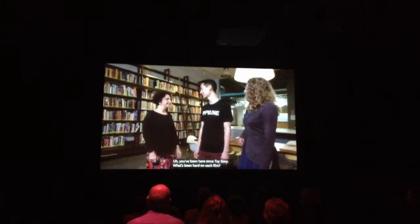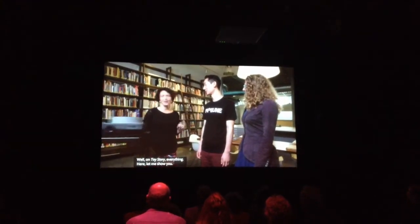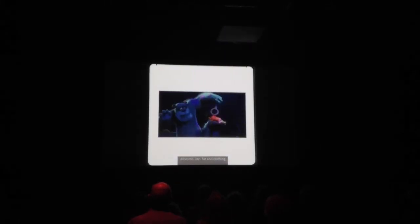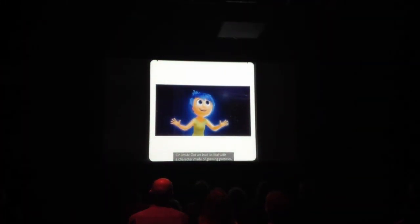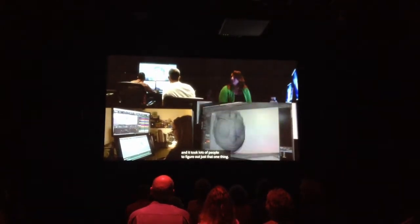You've been here since Toy Story — what's been hard on each film? On Toy Story, we were inventing the entire process from scratch. Monsters Incorporated: fur and clothing. On Cars: reflective metal surfaces. On every new film there's a new technical challenge. On Inside Out, we had to deal with a character made of glowing particles, and it took lots of people to figure out just that one thing.